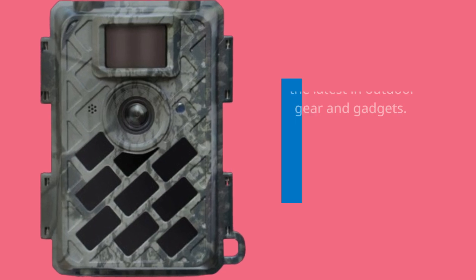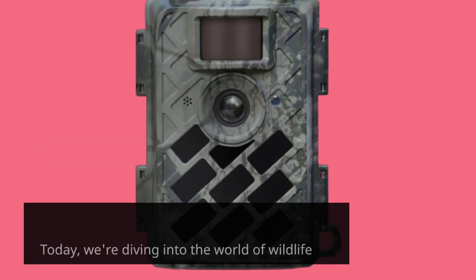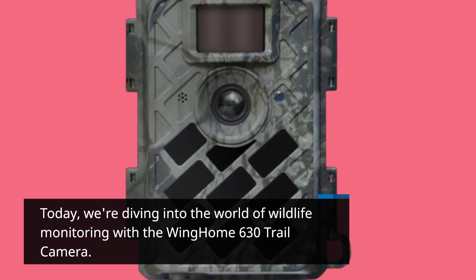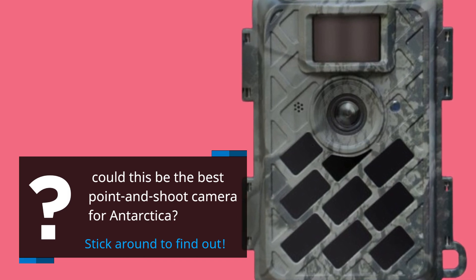Welcome back to Product Critique, where we bring you the latest in outdoor gear and gadgets. Today, we're diving into the world of wildlife monitoring with the Wing Home 630 Trail Camera. Could this be the best point-and-shoot camera for Antarctica? Stick around to find out.